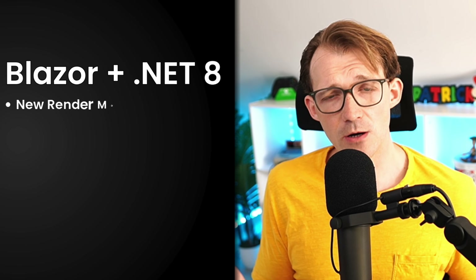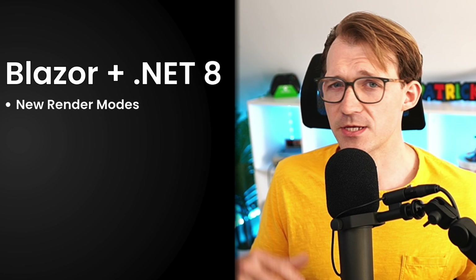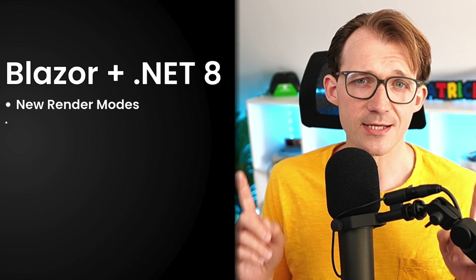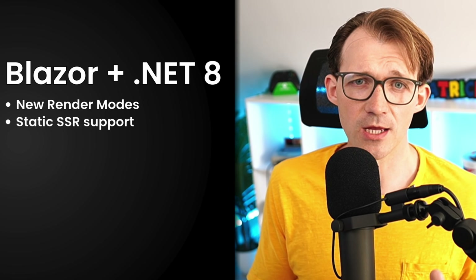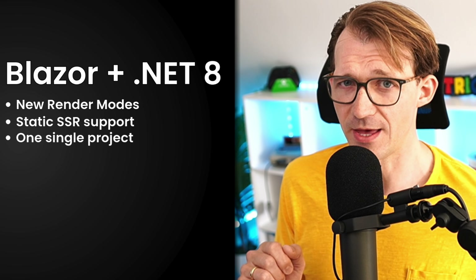But today things look very different. Since .NET 8, Blazor got a huge upgrade: the render modes. Now you can decide how each part of your application runs — server-side, WebAssembly, or the big one, static server-side rendering, SSR — and everything in one single project.